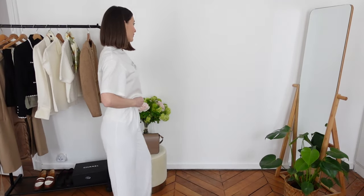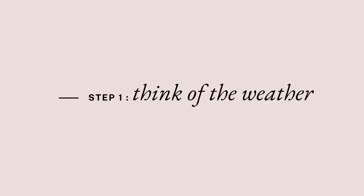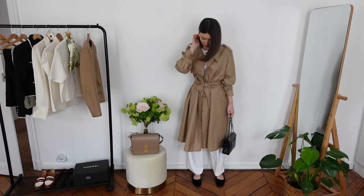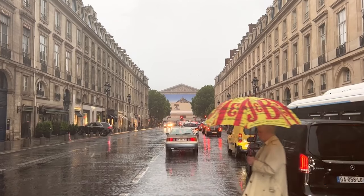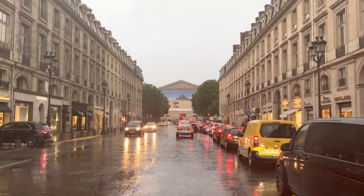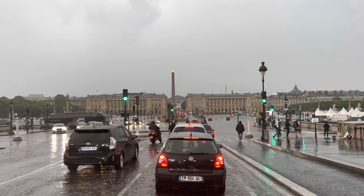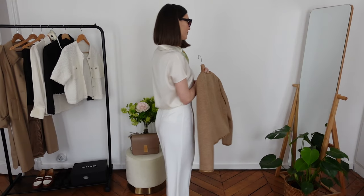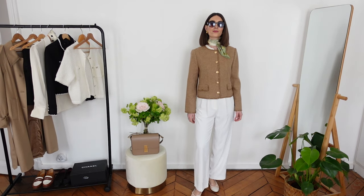The first step you should think of if you want to build your spring capsule wardrobe is the weather. Creating a spring capsule wardrobe will require some planning — you will want to create a collection of items suitable for the weather between March and May. The spring weather can be very unpredictable. In Paris there's a lot of rain between February and April, and starting in April it's still chilly in the morning but much warmer in the afternoon. So your spring capsule wardrobe should include light outerwear and layering pieces such as sweaters and cardigans.